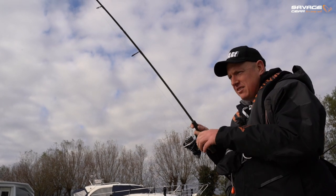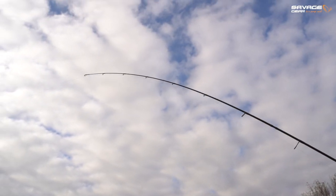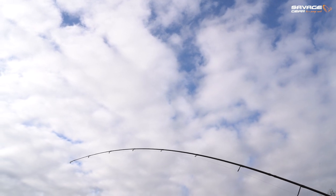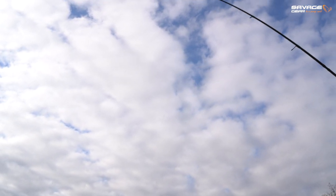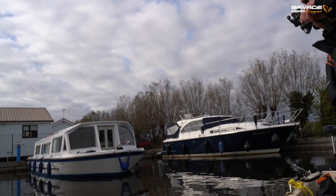You've just switched back to the crank rod, have you? Yeah - drop shotting is not natural to me, I like to cover a bit more water. Well, that's looking more like a pike all of a sudden - yeah, it put up a big old disturbance there.